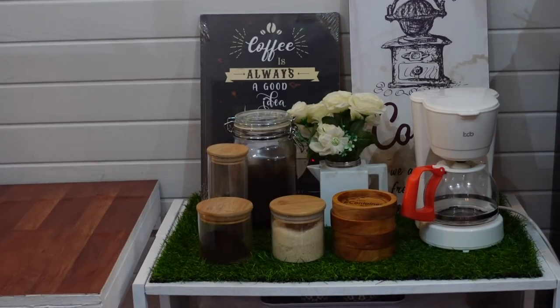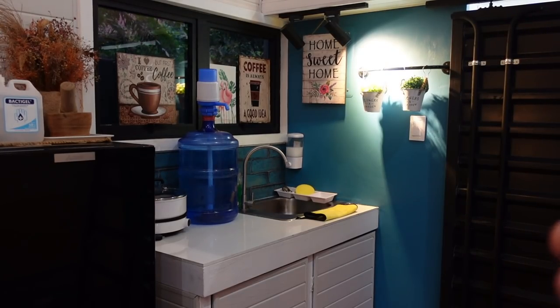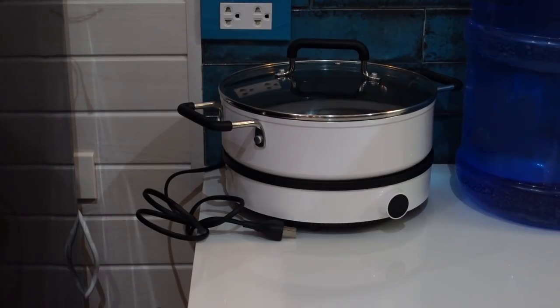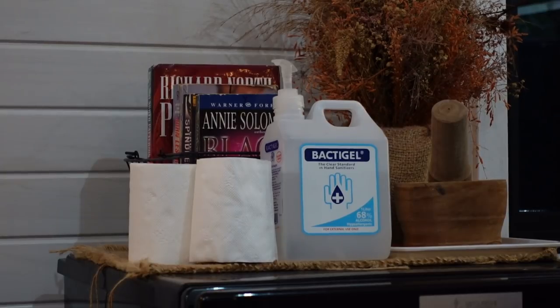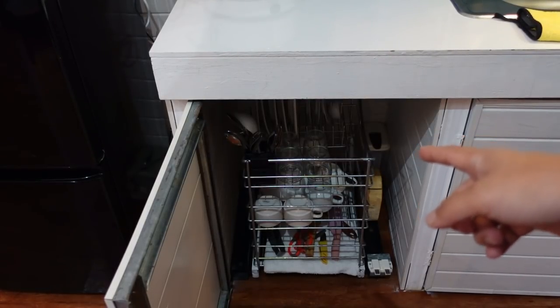They have a coffee nook here — you can see ground coffee, coffee beans, and a coffee maker. This container tiny house also comes with a small kitchen: microwave oven, rice cooker, electric kettle, and induction cooker. It also comes with a refrigerator.